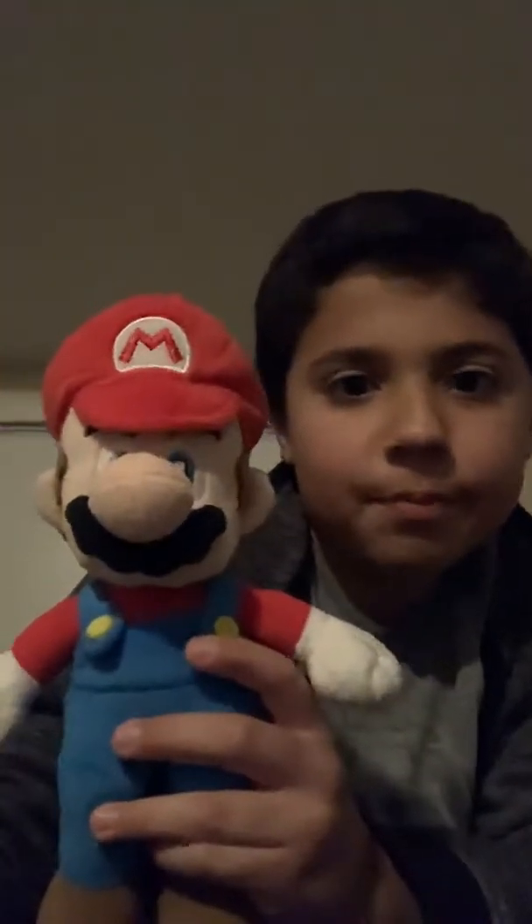Hey guys, it's me, and today I'm going to do a Mario Plush Collection 2020. So I'm going to start right now. Here we have the newest Mario I ever got. I got it at Walmart. Really cool actually, I actually like it.